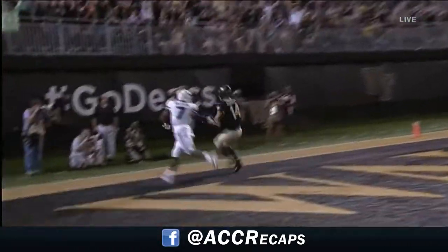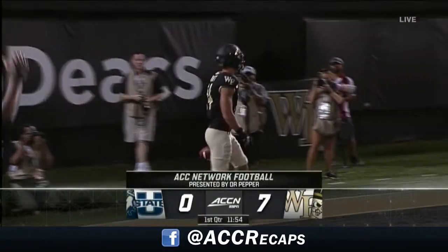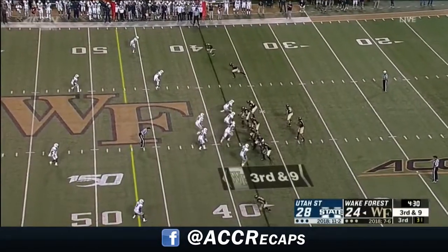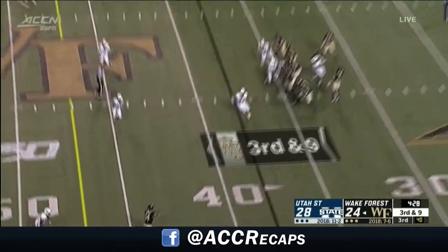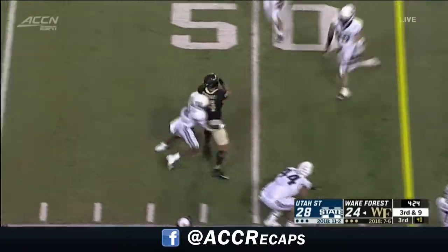2019 with a touchdown on the opening drive. The easy thing to do is to just transfer and forget everything. Sometimes it's more rewarding when you just stick it out.